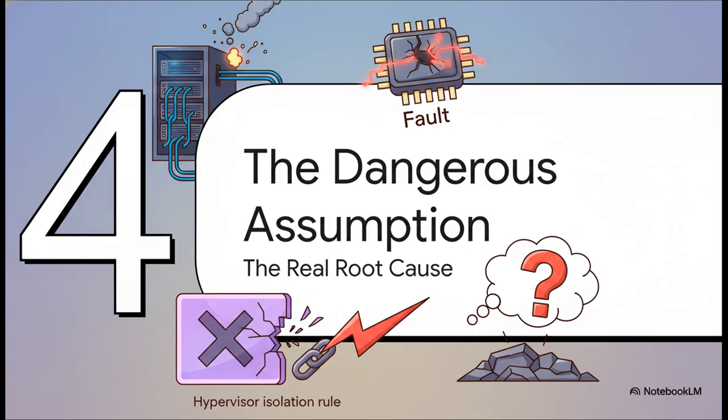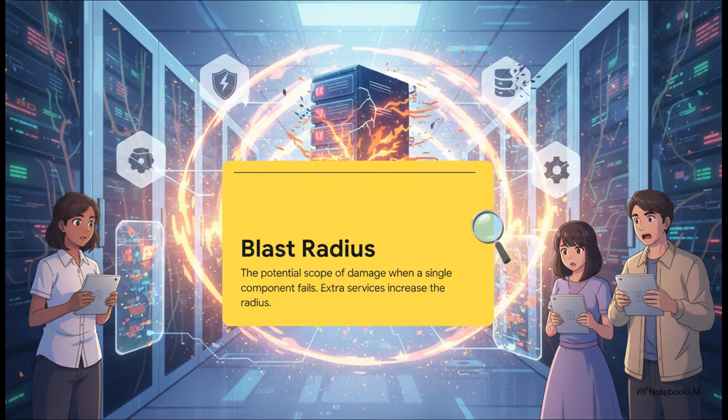The root cause wasn't some bug in Proxmox, and it wasn't a fault in the UPS either. It was a direct consequence of that one broken rule and the dangerous assumption that came with it. This brings us to a really crucial concept in IT: the blast radius. By installing NUT directly on the hypervisor, the administrator had basically chained the fate of the entire system to a non-essential service. A temporary glitch in that one little service was able to bring down the foundational layer of the entire infrastructure, dramatically and unnecessarily increasing the potential scope of damage.